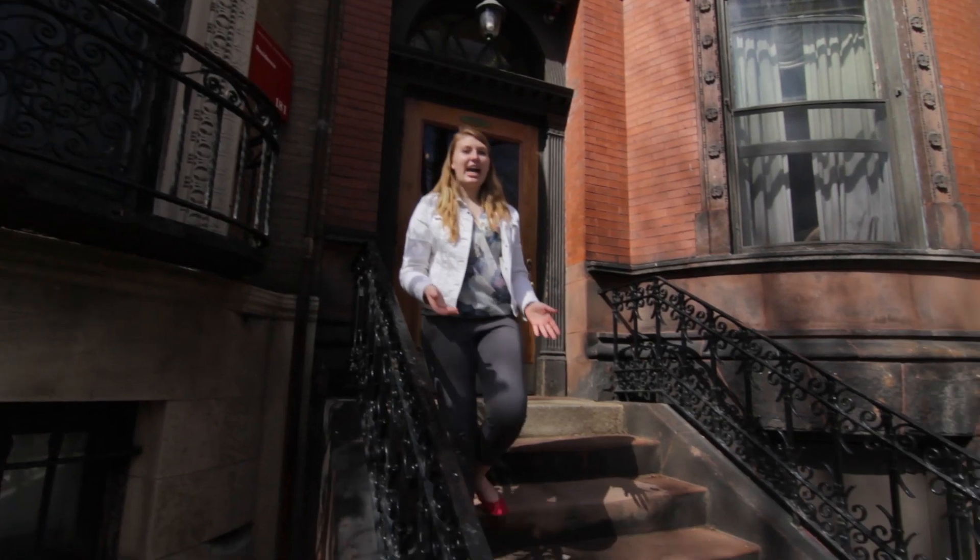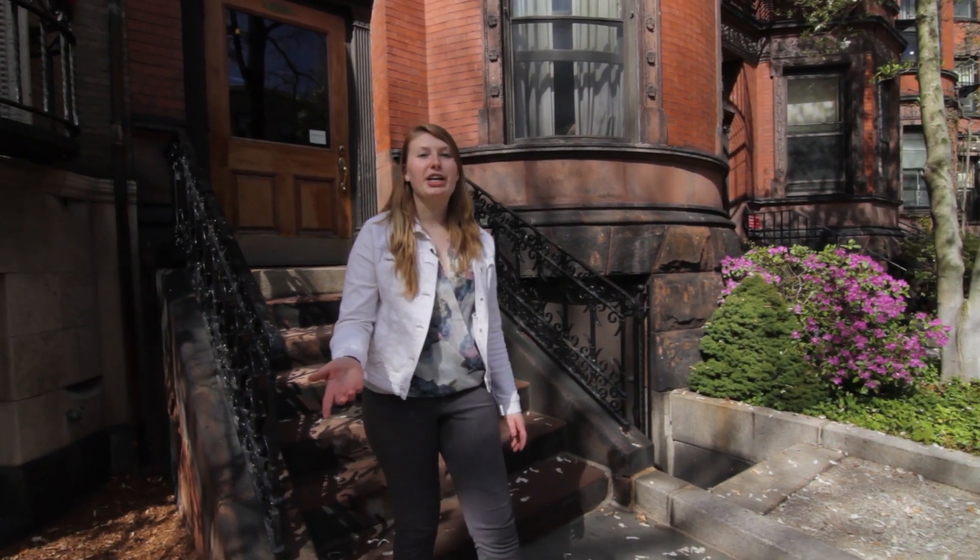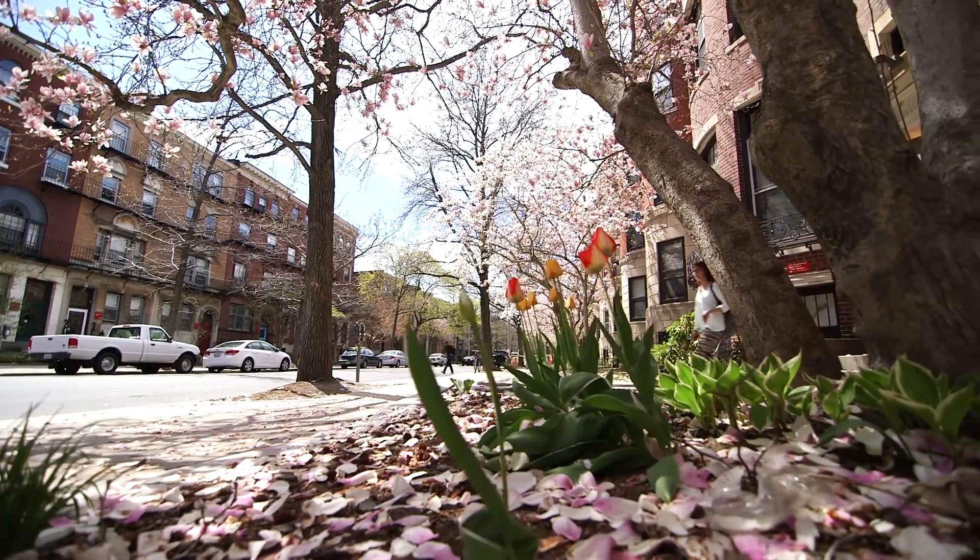Thanks for checking out Towers and Bay State Road with me. As you can see, there are a lot of different living options here on campus, but you really got to come down and check it out for yourself.